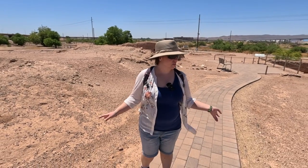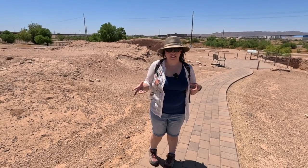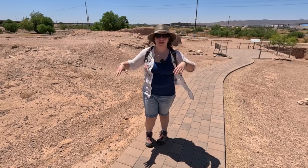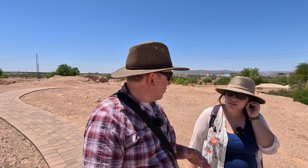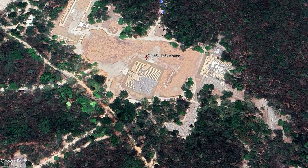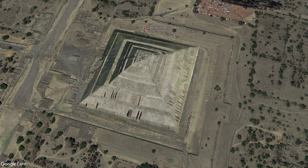I never knew structures like this existed. I assumed ceremonial activities took place only in structures like a kiva. I didn't know that indigenous people in this area were also building platform structures. It's not uncommon — in the Midwest near St. Louis there was a mound builder culture, and the tops of those mounds were probably used for ceremonial activities. The Mayans and Aztecs built pyramids so they could be elevated higher.